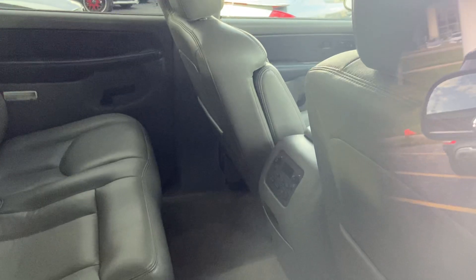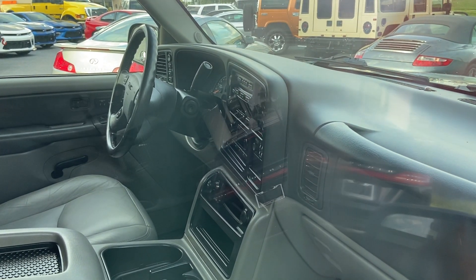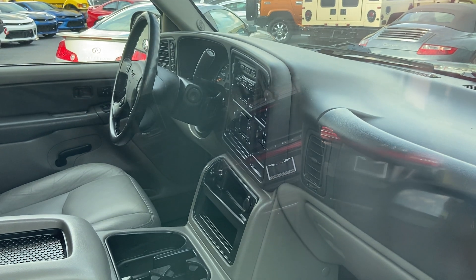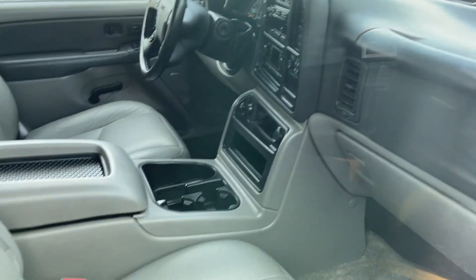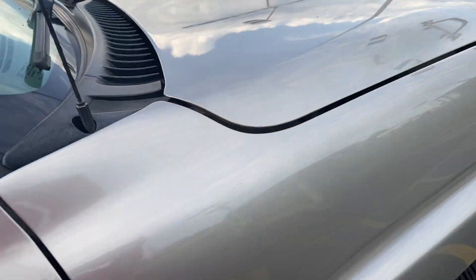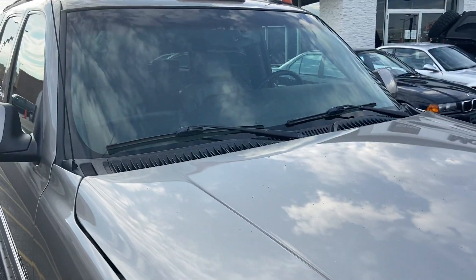It looks like you do have air controls and rear stereo controls. On this side of the vehicle you have your CD player controls, automatic climate controls, and various other switches and buttons. This is very nicely trimmed. Thank you guys for watching and take care.